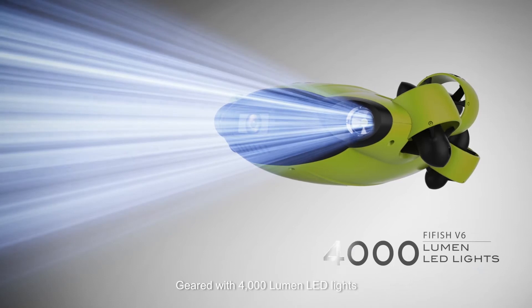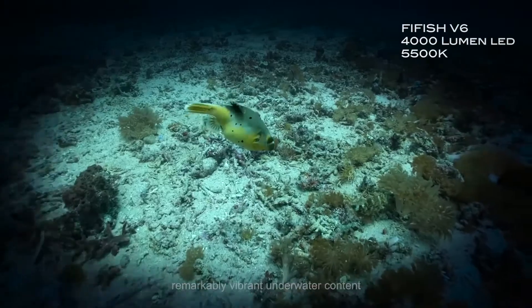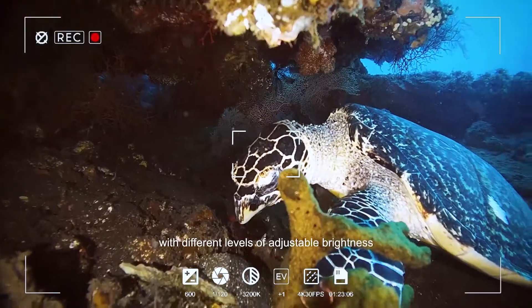Geared with 4000 lumen LED lights, FiveFish V6 brings you remarkably vibrant underwater content with different levels of adjustable brightness.